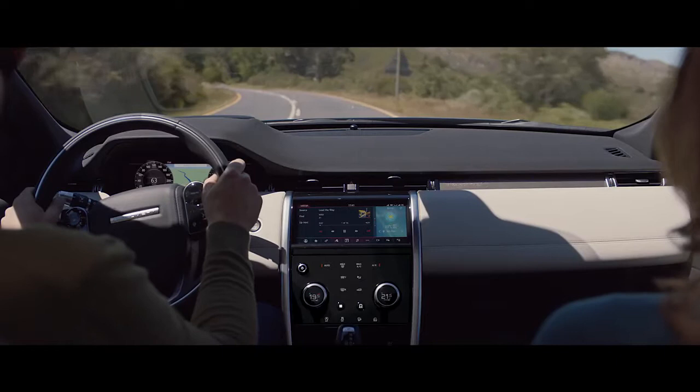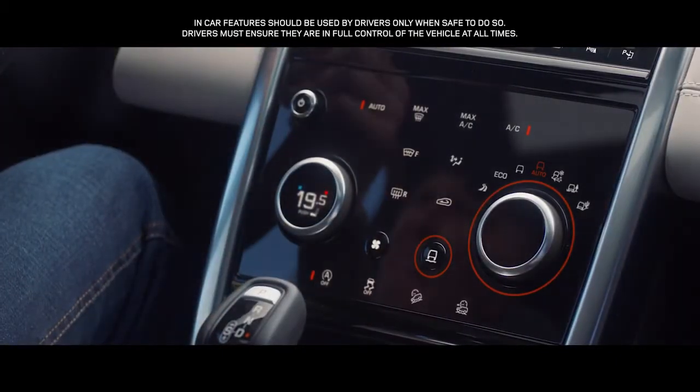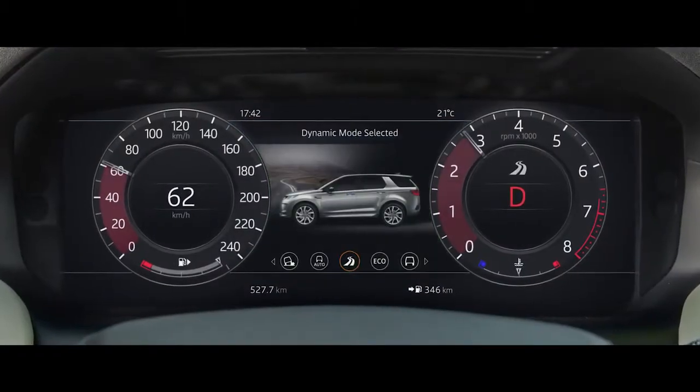The Discovery Sport has up to six pre-configured driving modes to suit the terrain and your driving preferences. Dynamic mode delivers a more responsive, sportier drive.